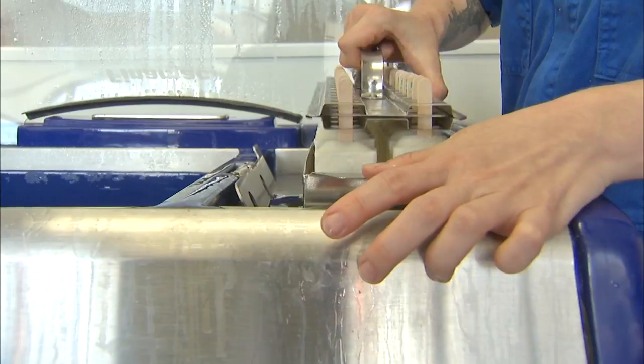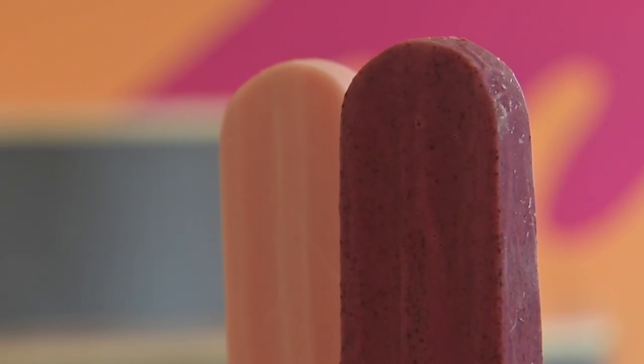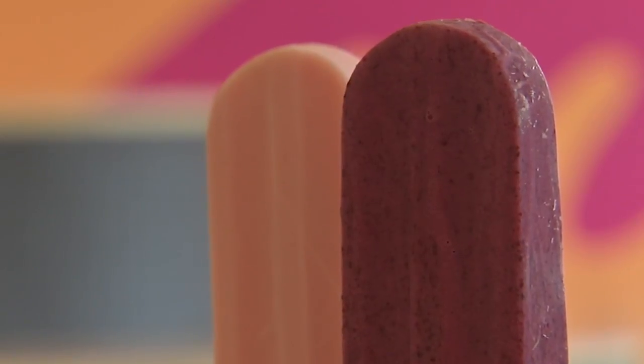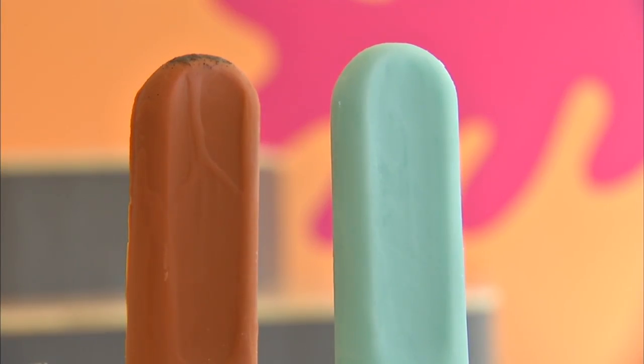The buttermilk bars are where we make all of our fruit-flavored ice creams. It's based off of a sherbet recipe, which is really low in fat and really high in fruit. And then we put a little buttermilk in there for acidity. Expect flavors like black raspberry, huckleberry, or tropical fruits.